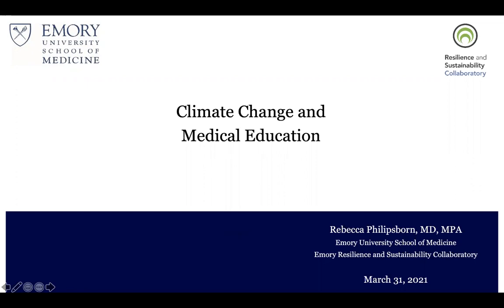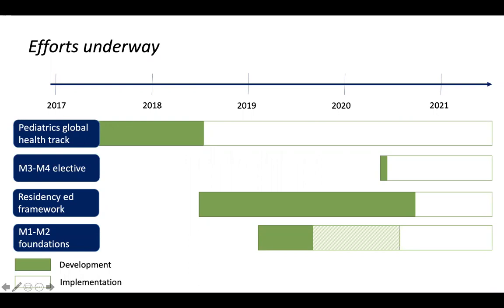Thank you for having me here, and thanks to those of you who could join today. I'm going to skip all the background science for why this is important, why we need to be teaching our trainees, and just go right into what we're doing now.